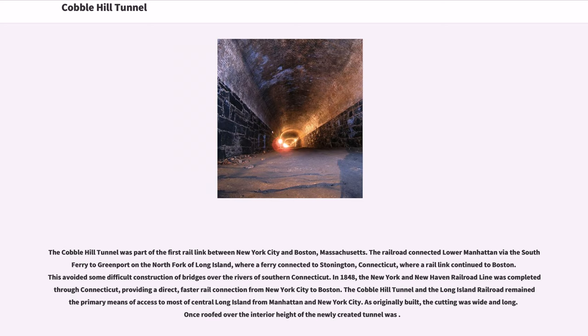In 1848, the New York and New Haven Railroad line was completed through Connecticut, providing a direct, faster rail connection from New York City to Boston. The Cobble Hill Tunnel and the Long Island Railroad remained its primary means of access to most of central Long Island from Manhattan and New York City. As originally built, the cutting was wide and long, and once roofed over, the interior height of the newly created tunnel was noted accordingly.